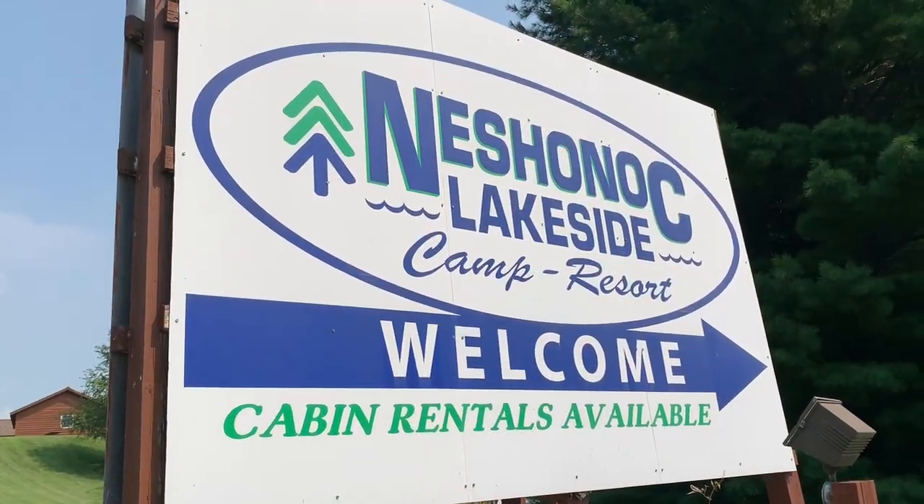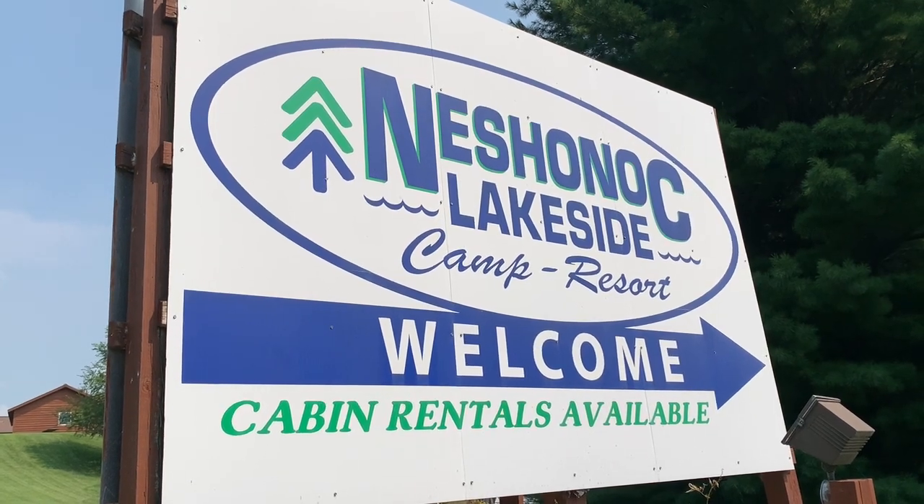We've arrived at Nashonic Lakeside Campground in Wisconsin. Let's go check it out. Nashonic Lakeside Campground is part of the Trails Collection under the Thousand Trails umbrella, and it's located not far from La Crosse, Wisconsin.